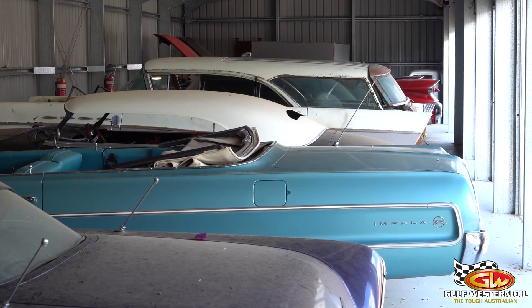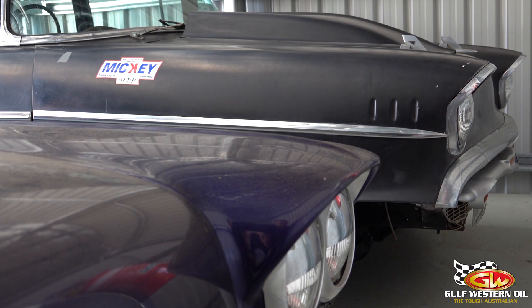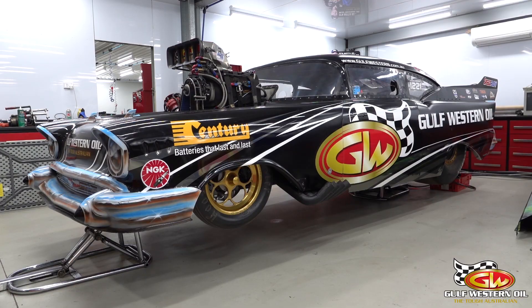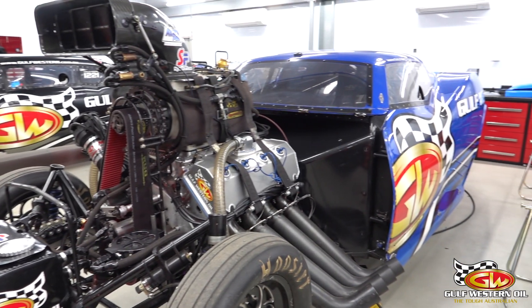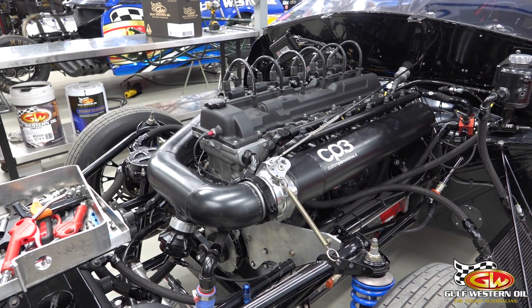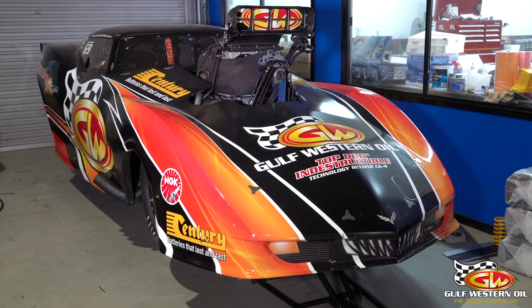We've also got a panel shop out the back and a little collection of US muscle cars. The main ones we use are my black Chevy, which we've been drag racing for several years and it's been going really well lately. Then there's Benny's Corvette, Benny's Toyota Solara six-cylinder which he just ran at the jam, and Frankie Taylor's old car which is next door.